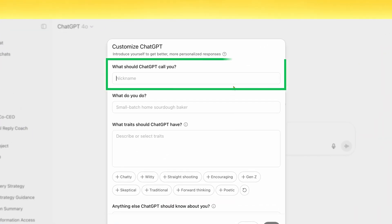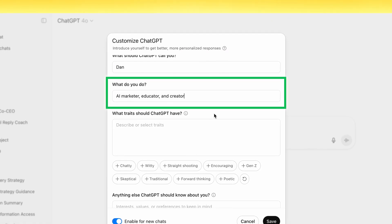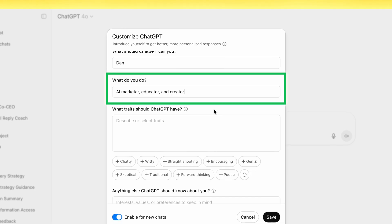Starting with: what should ChatGPT call you? Give it your name. After you give it your name, tell ChatGPT what you actually do for work. Don't be vague — be specific.